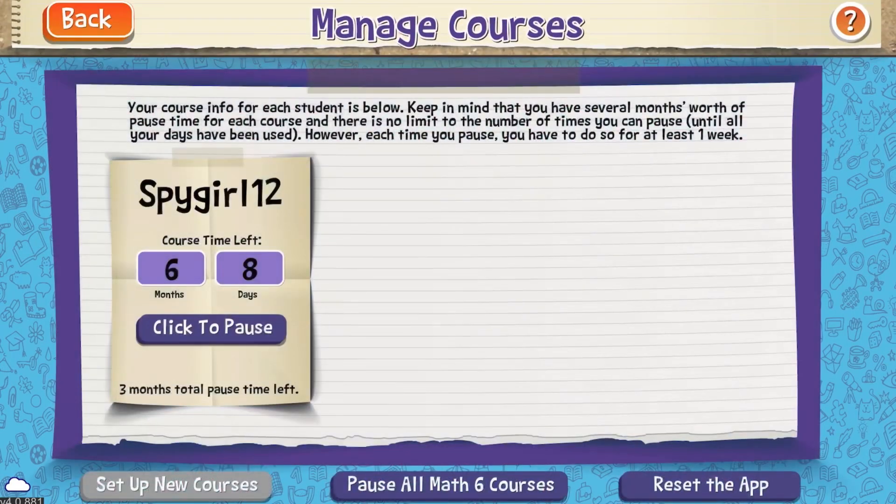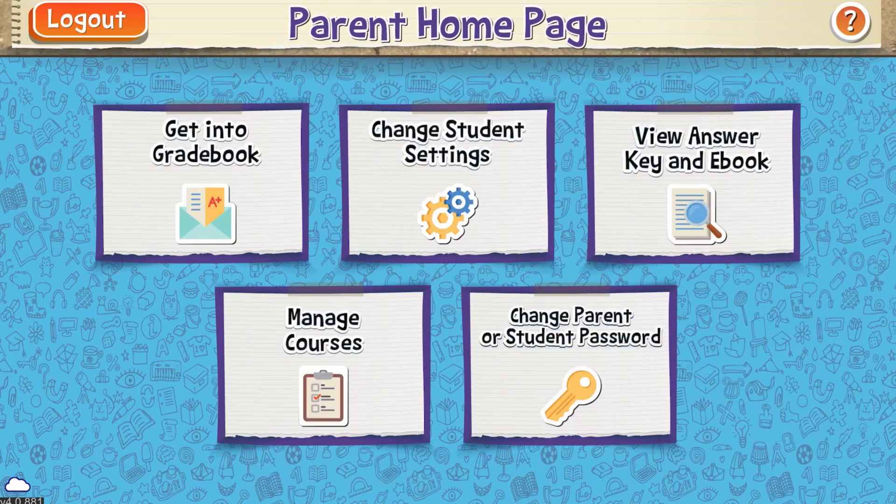Another aspect of the parent portal is that you can pause the course if you need to. If you are traveling, going to co-op, or don't always have the best internet, the app downloads — once you get internet, it will download six lessons at a time so your child can work on those offline. The teaching and grading are still all done for you.